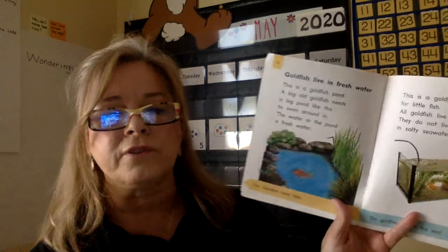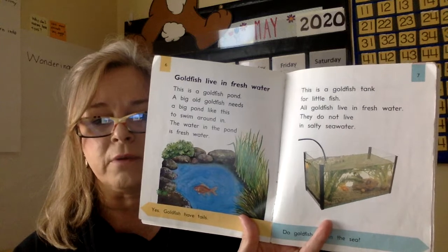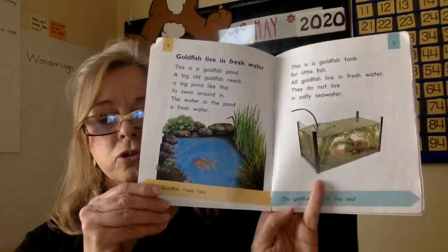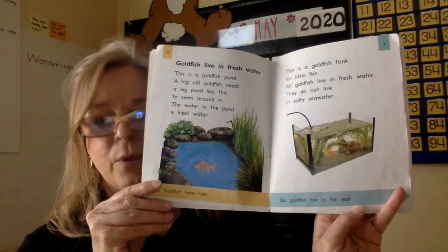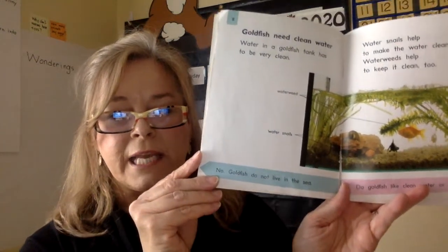This is a goldfish tank for little fish. All goldfish live in fresh water — they do not live in salty seawater. Do goldfish live in the sea? The book just told us the answer. No, goldfish do not live in the sea.